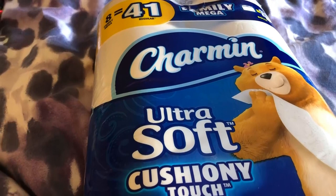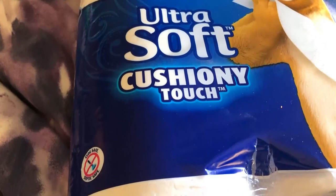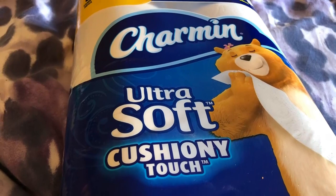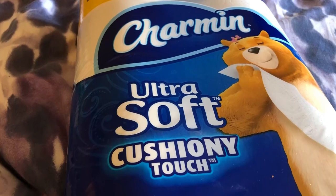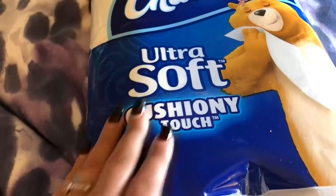We all use toilet paper — it's no secret. I tried a couple of different brands. I tried the Charmin Ultra Strong and that was a little too tough, a little too rough. The Ultra Soft is really right in the pocket — it just fits our needs very well. This is 41 regular rolls rolled into eight rolls.